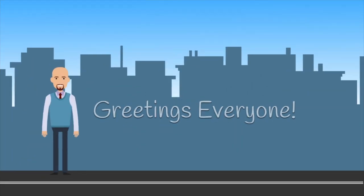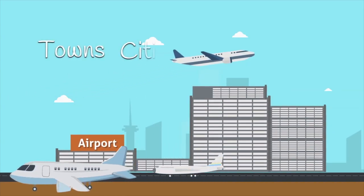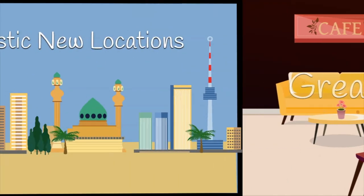Greetings, everyone. I'm the Latin American Vegan, and welcome to my channel. Join me as I travel to towns, cities, and countries in search of great vegan food and fantastic new locations.